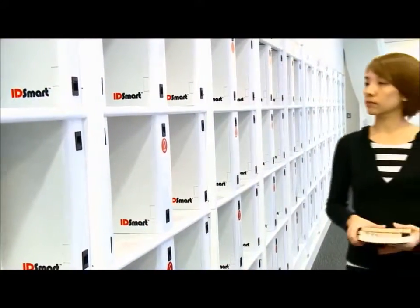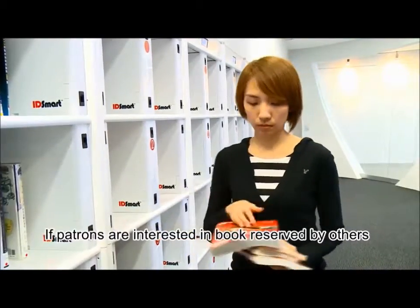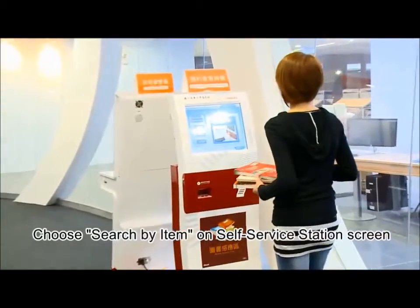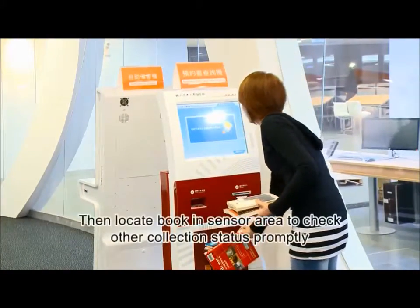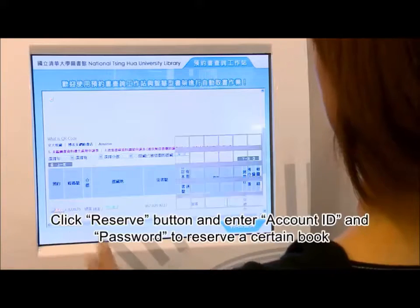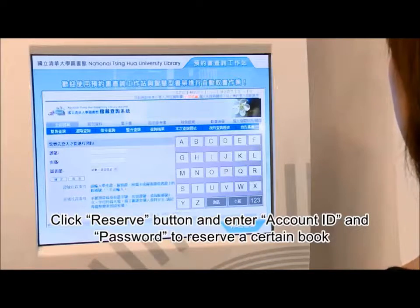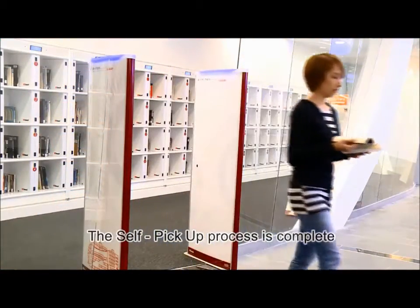If patrons are interested in books reserved by others, they can scan the book to check the status and reserve it online via the kiosk. Once the picking up and borrowing process is complete, patrons can enjoy reading the books they reserved.